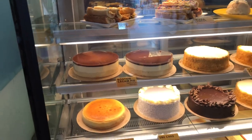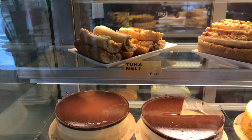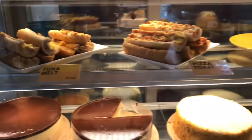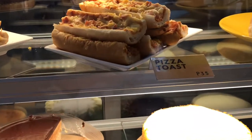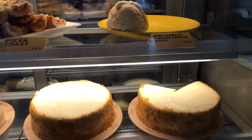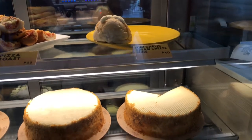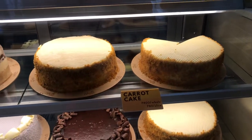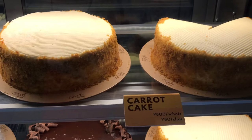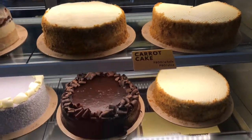This is what they have here: a tuna melt for 30 pesos, pizza toast for 35 pesos, cream cheese buns, and they also have a carrot cake at 80 pesos per slice.